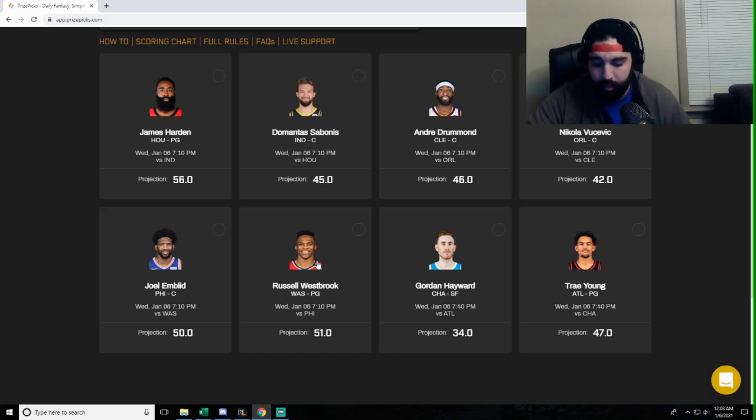A more accurate projection is Russell Westbrook at 51. Westbrook is obviously a great player but he's so consistently dancing around that number — his games are literally 49, 49, 52, 52, 51. That is just dead on the money for where he's projected. I'm probably going to avoid him; it's just way too close. Prize Picks nailed that one — hats off to them.